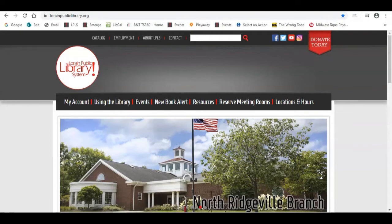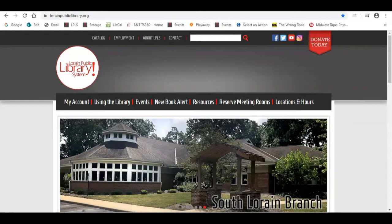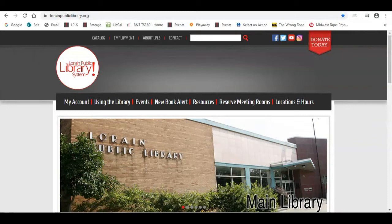Welcome to the Lorraine Public Library Systems tutorial on TumbleBooks. TumbleBooks is an e-library resource for families with children in preschool up to sixth grade. TumbleBooks offers free talking books, read-alongs, and e-books on a variety of different topics.